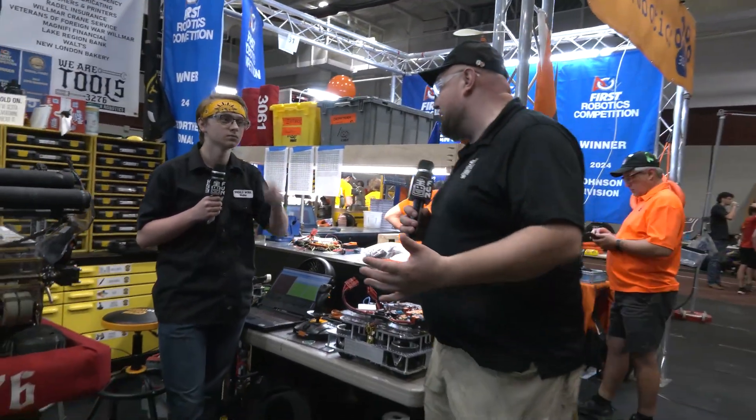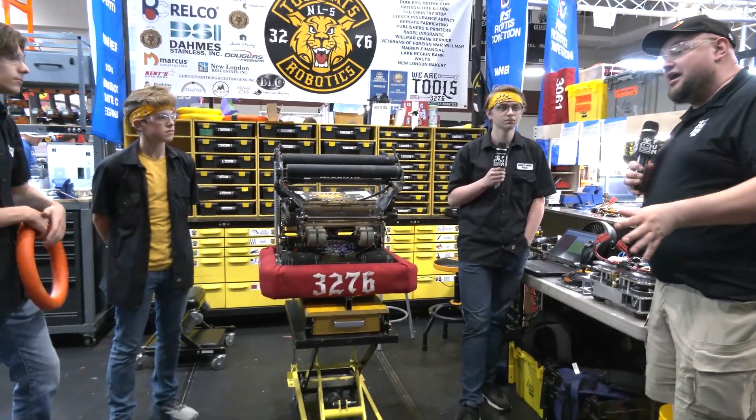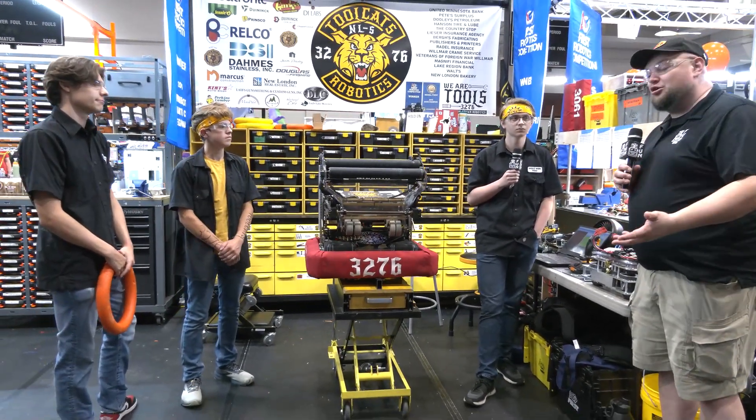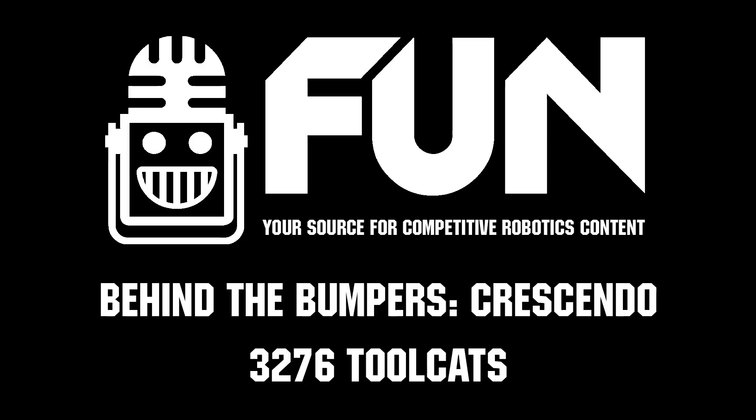Congratulations on a phenomenal season, by the way — really cool to see your development. Can't wait to see what you bring in future seasons. Good luck here at IRI. You can also catch them at R20C coming up as well. We can't wait to see how you do and what you bring in future years. Thanks a lot for telling us more about your robot. Thank you.